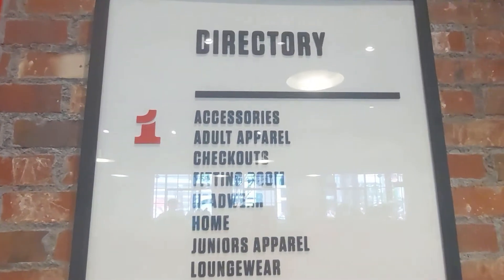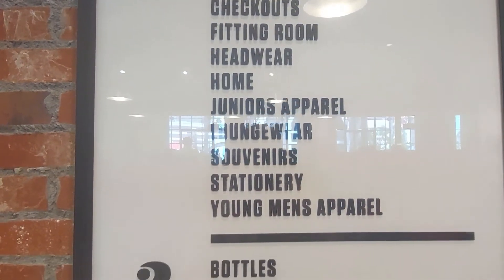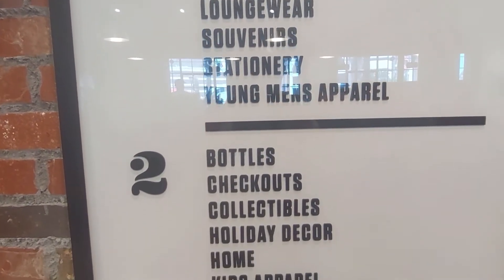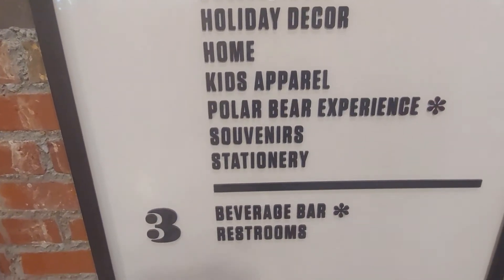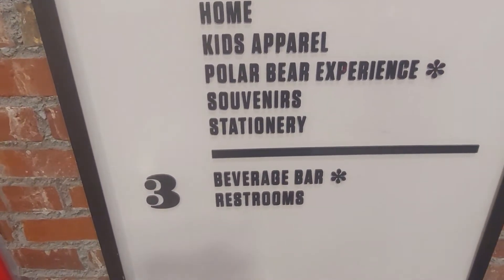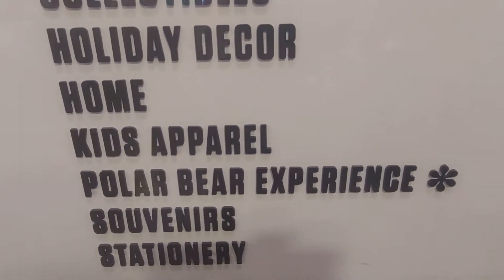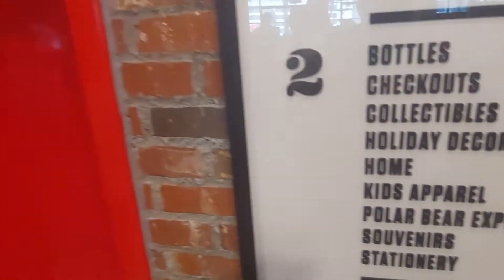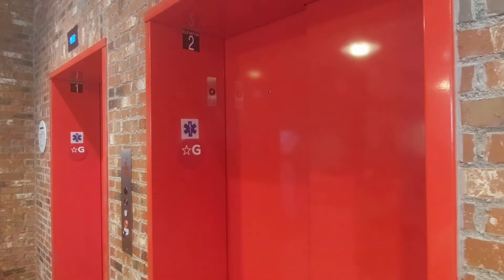Alright, so this place is actually three stories. This tells you what you've got — we're on the first floor now. Heading to the second floor. They have a beverage bar and the restrooms are all the way up top. We're hoping to do the polar bear experience! Let's go — they have elevators, that's pretty cool.